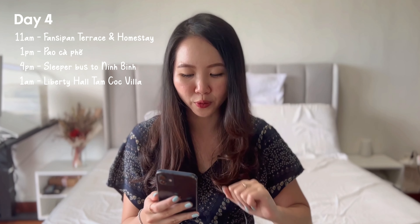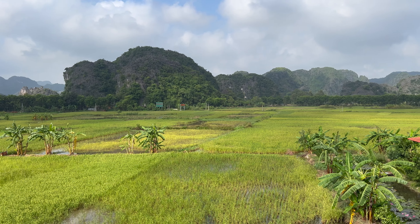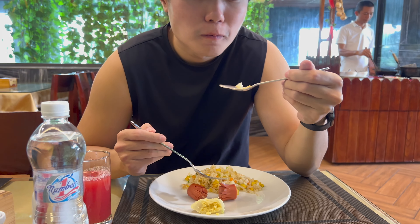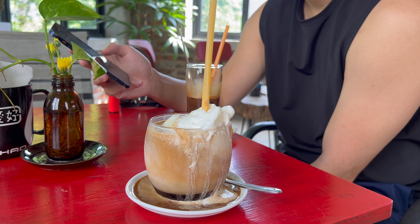We survived and reached Ninh Binh at 1am. Our hotel was kind enough to pick us up even though it was just a five-minute walk from the bus drop-off. We stayed at Liberty Hall in Tam Coc — a beautiful new hotel overlooking rice terraces and limestone rocks — at $60 USD per night. Day five: breakfast at the hotel included scrambled eggs, sausages, and spring rolls. We left at 10am for coffee at a nearby cafe called Coffee Break — their yogurt coffee is so good, in a really nice ambience, at 50,000–60,000 Dong.